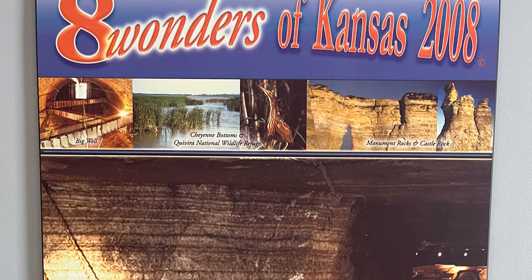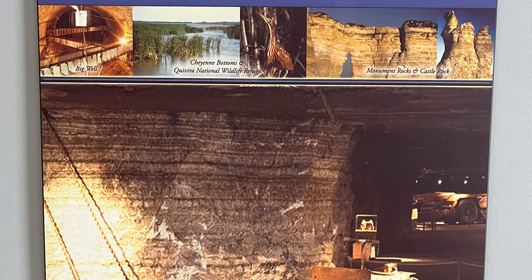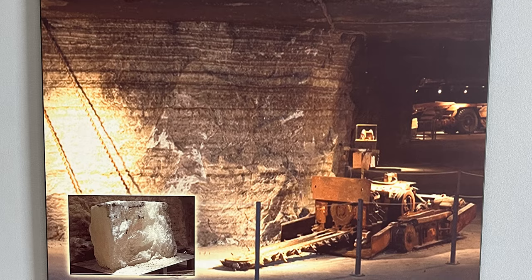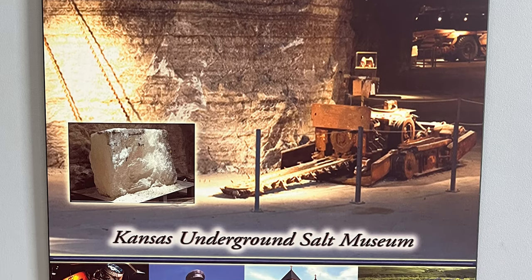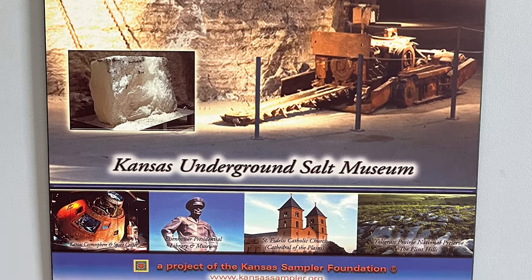Back to those eight wonders of Kansas — we've been to Monument Rocks and Castle Rock, and now the Kansas Underground Salt Museum. The Cosmosphere — check. The Eisenhower Presidential Library and Museum — check. The Tallgrass Prairie Preserve. Looks like we've got a couple more places to see in Kansas to make it a perfect eight.